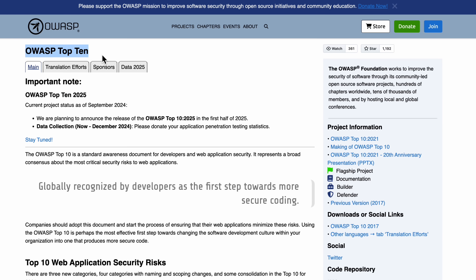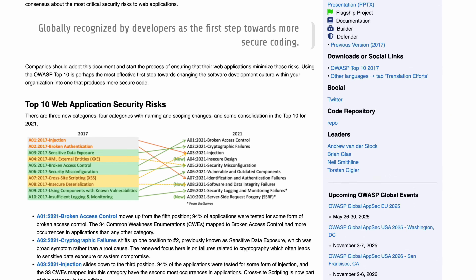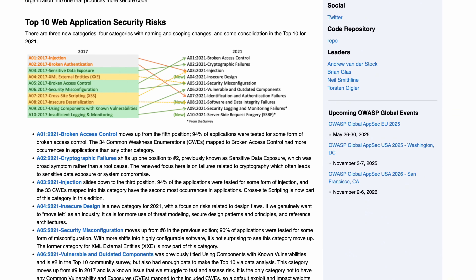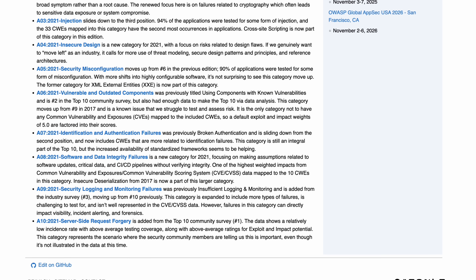Tangem didn't just make up these five pillars — their approach is based on best practices by OWASP, a non-profit focused on improving software security. OWASP provides open-source tools, frameworks, and guidelines to help developers understand and prevent common vulnerabilities in apps, especially those most often targeted by hackers.